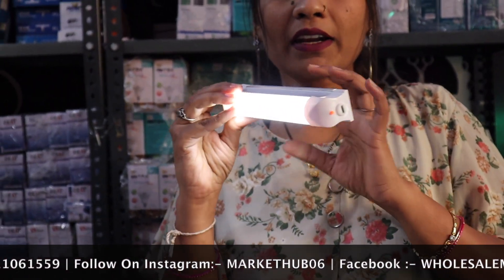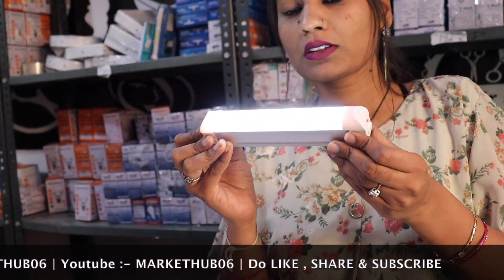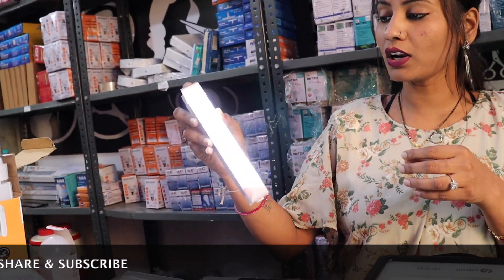You can see this beautiful item. You can attach it to the wall or keep it anywhere in the house. It is chargeable — you can charge it at home. It has a backup of 3 to 4 hours. It is a beautiful decorative light.